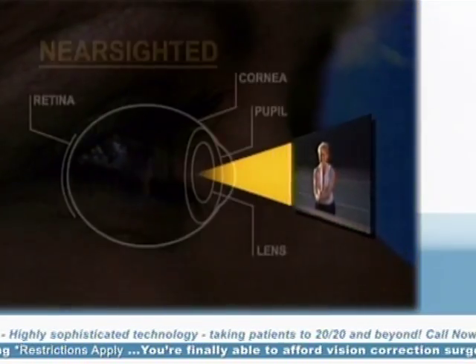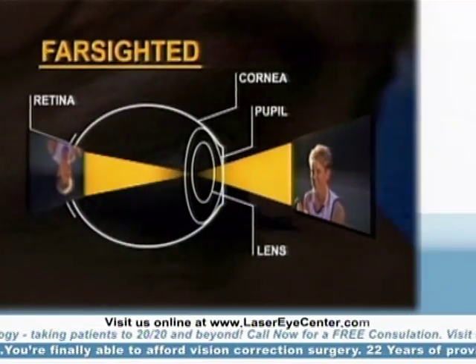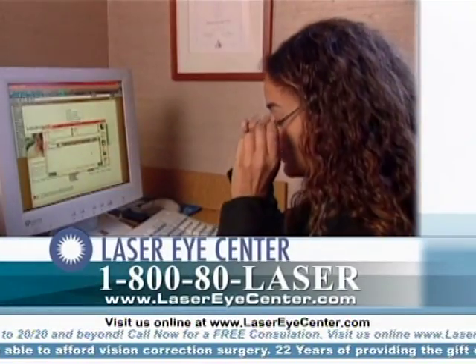Conventional LASIK can only correct nearsightedness, farsightedness, and astigmatism — in the same way that glasses and contacts can.